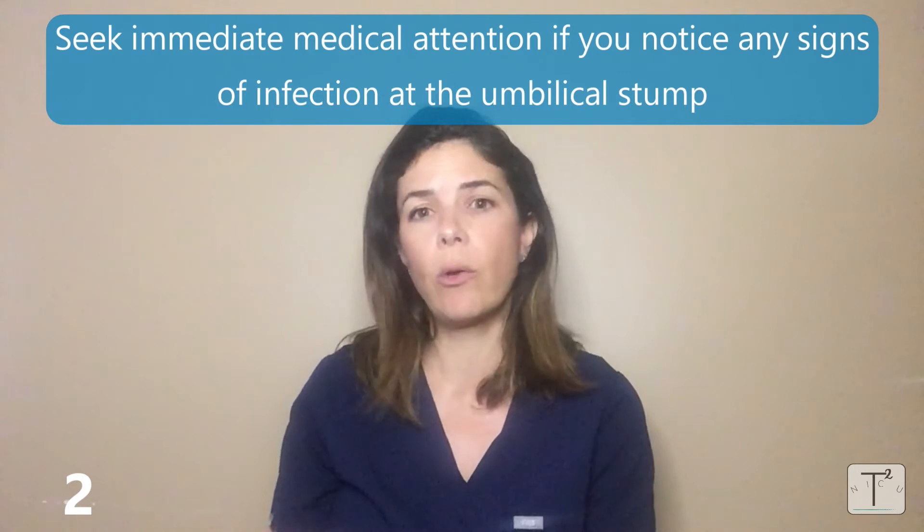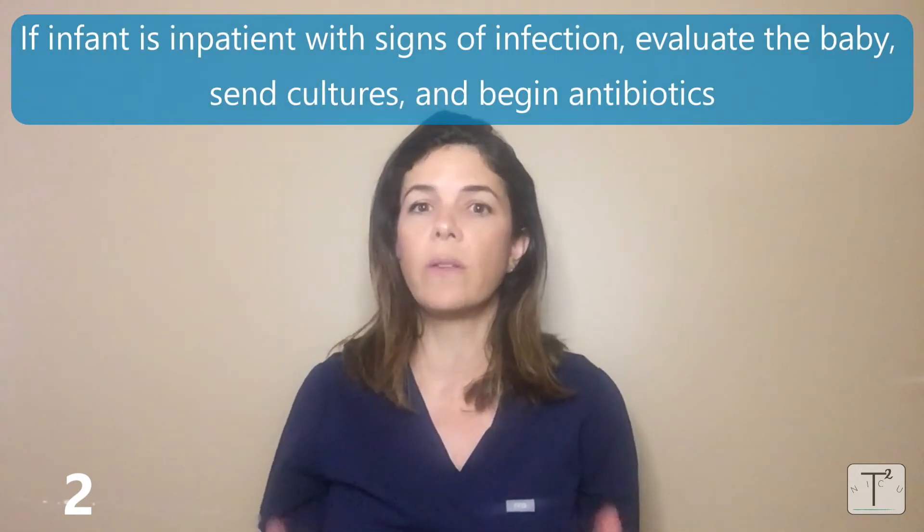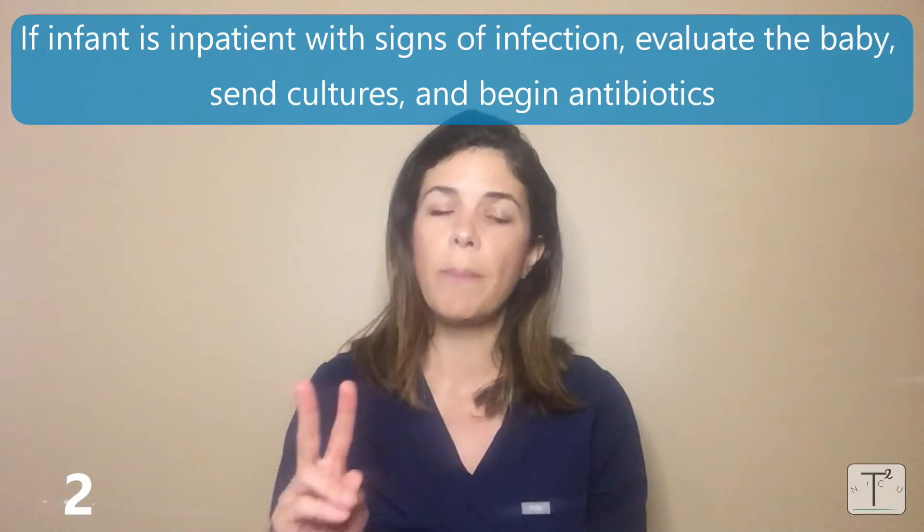Obviously if the baby is in the nursery or in the NICU, we would immediately evaluate the baby, send cultures, and start antibiotics. So number two is an infection of the umbilical cord.